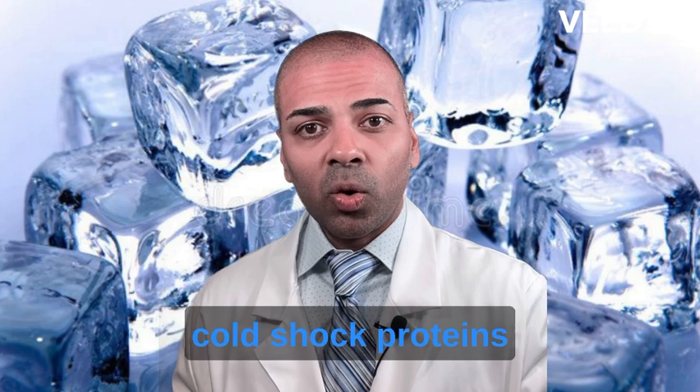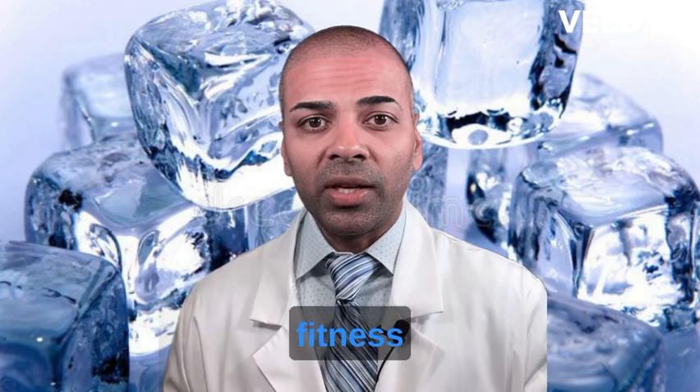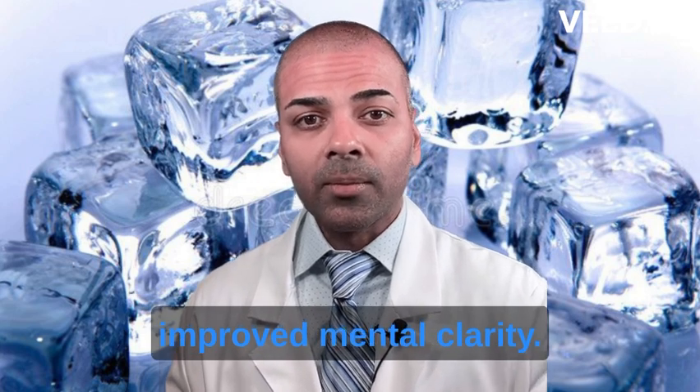By doing so, you activate cold shock proteins and stimulate your body's fat-burning processes. Some people swear by this practice to improve their fitness and lose weight, while others enjoy additional benefits such as reduced inflammation and improved mental clarity.